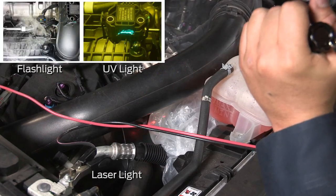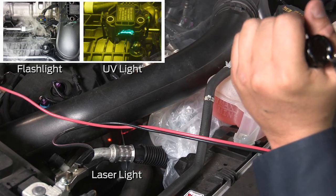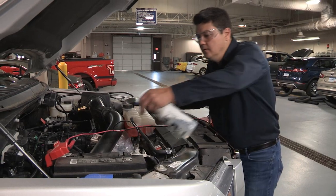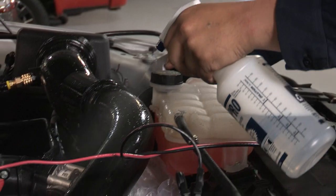Using a flashlight, ultraviolet light, or laser light, search for the source of leaks in the tubing where smoke is visible. Next, use a soapy water spray around all of the tubing and connections and look for air bubbles.